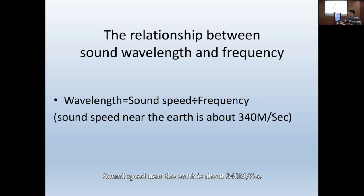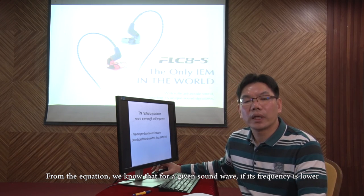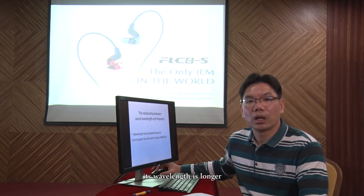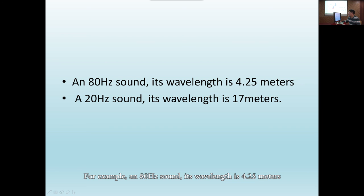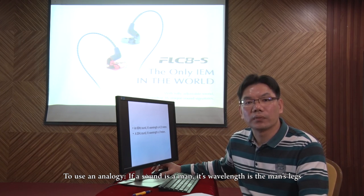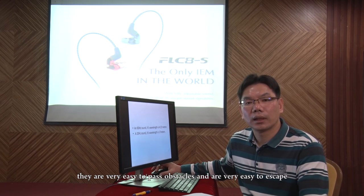The relationship between sound wavelength and frequency is: wavelength equals sound speed divided by frequency. Sound speed near the Earth is about 340 meters per second. From the equation, we know that for a given sound wave, if its frequency is lower, its wavelength is longer. For example, an 80Hz sound has a wavelength of 4.25 meters, and a 20Hz sound has a wavelength of 17 meters. To use an analogy, if a sound is a man, its wavelength is the man's legs. Low frequency waves have long legs — they are very easy to pass obstacles and are very easy to escape.